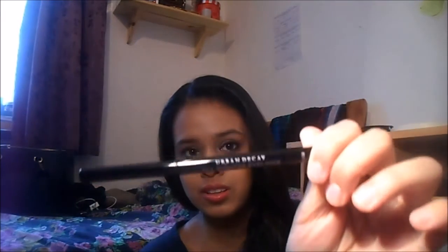The next Urban Decay thing is the All Nighter Eyeliner. I've only done a swatch on my hand, but when I went to wash my hands and scrubbed them, it just wouldn't come off. So this is definitely waterproof. I think it's new. It says All Nighter Eyeliner and it does work, so I'd definitely get this.